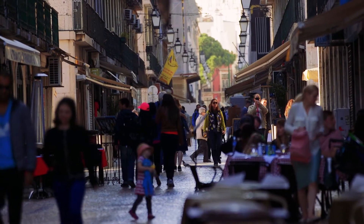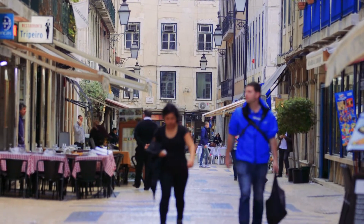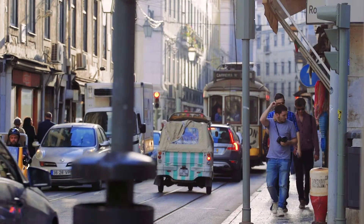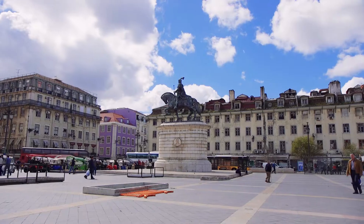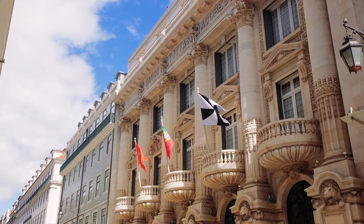It was rebuilt after the devastating earthquake in 1755 and, unlike a lot of Lisbon, Baixa is organized in a grid connected by a series of squares, where imposing neoclassical buildings tell of an age of prosperity and power.